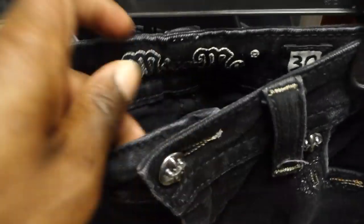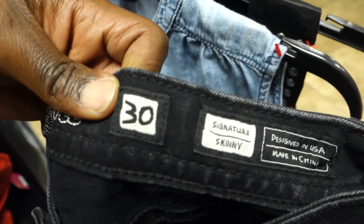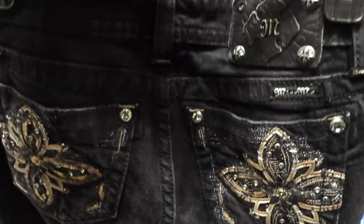Then I found another pair of Miss Me jeans — these were black and skinny fit. Skinny fit are the ones that sell best for me; I usually find skinny fit or boot cut. Even though there was a minor stain on the front, I can easily get that out. This pair had a lot of studs and sequins on the back, which is what sells best. These should go for somewhere in the 35 to 40 dollar range.